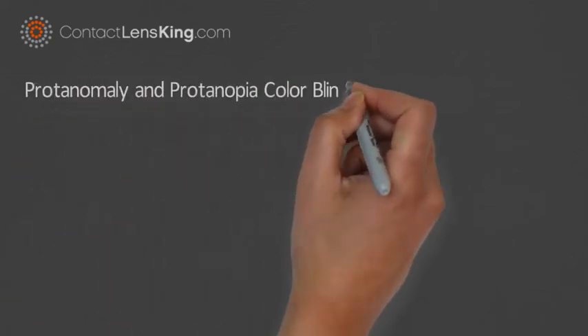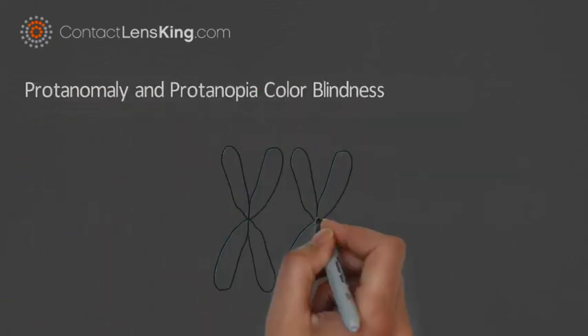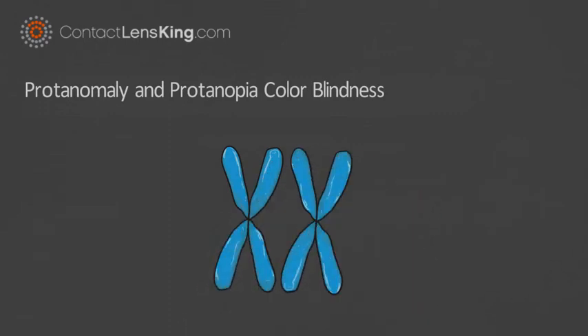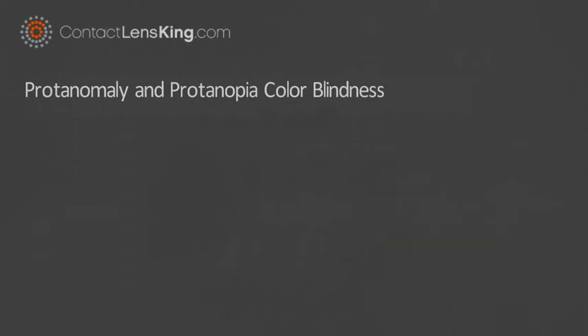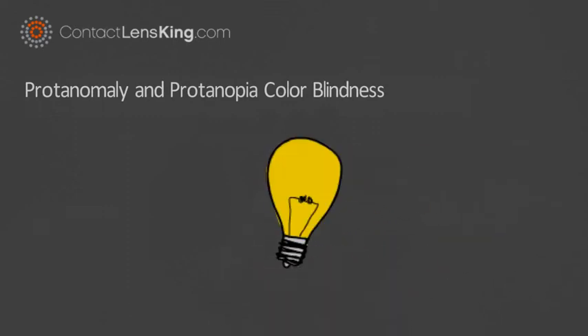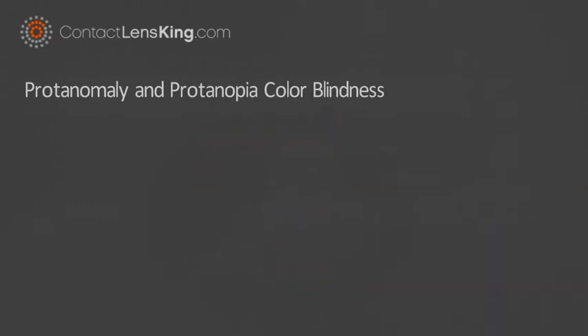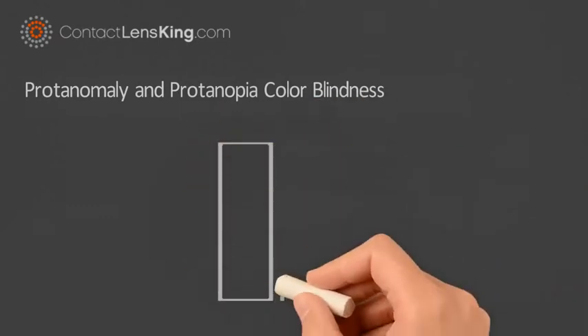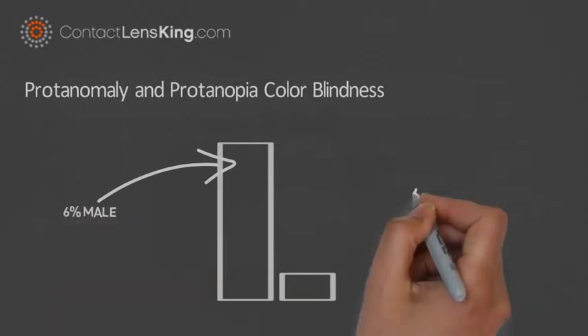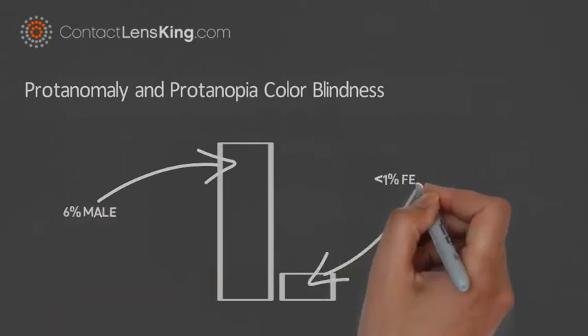Protanomaly and Protanopia are two forms of colorblindness. Colorblindness is usually caused by a genetic abnormality that presents within the X chromosome. This abnormality impacts the way a person can process or interpret light sources. Red-green colorblindness is the most common type of inherited colorblindness, affecting approximately 6% of males and less than 1% of females.